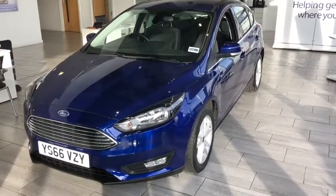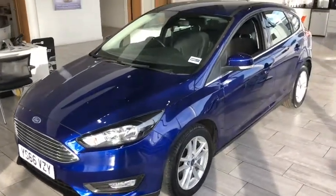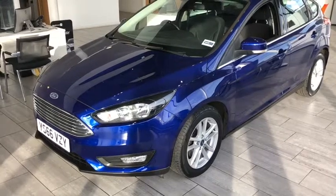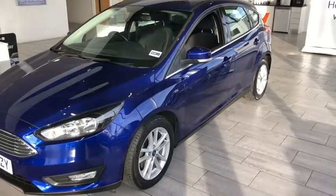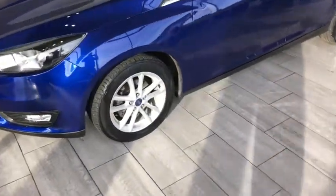Hello and welcome back to Tame Cars. Here we have this brilliant Ford Focus Z-Tech that's just arrived into our stock. This three-year-old car has done just over 20,000 miles. It's a lovely low-mile example and in probably one of the best Ford colours, Deep Impact Blue. This is the one litre EcoBoost model with the 125 PS engine.